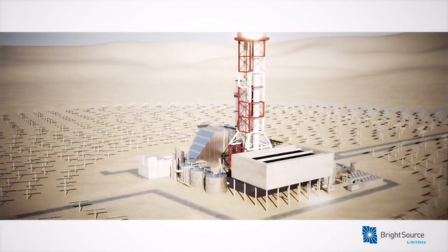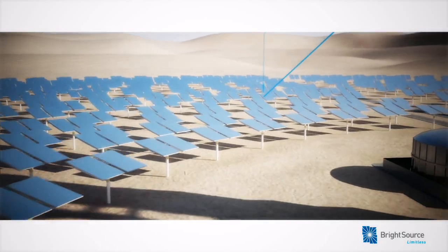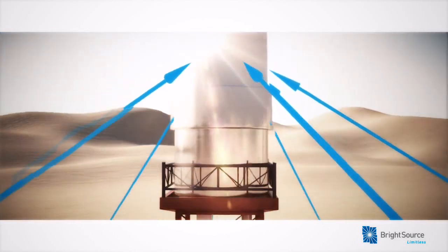BrightSource's solar thermal system uses thousands of motor-driven mirrors to track the sun as it moves across the sky, focusing sunlight onto a boiler atop a central tower.